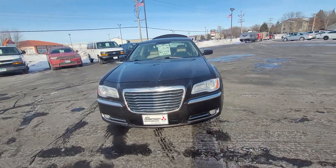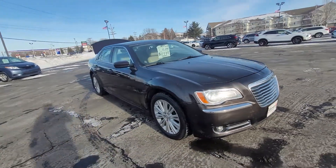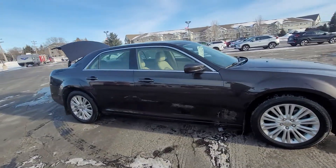Hey, it's Cody from Don Robinson, Mississippi. I'm going to give you this quick video walk around for you of this 2013 Chrysler 300 all-wheel drive.